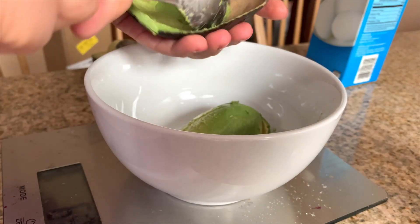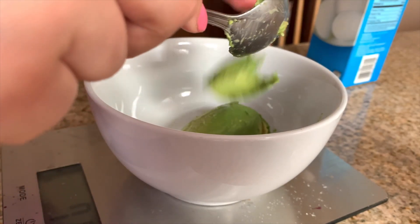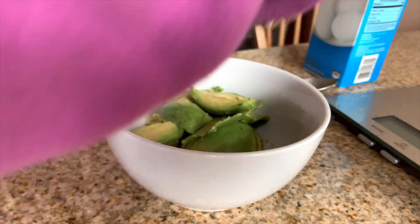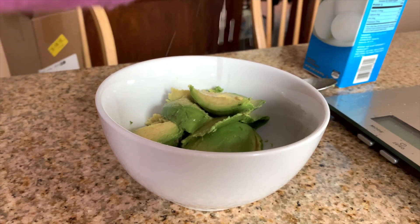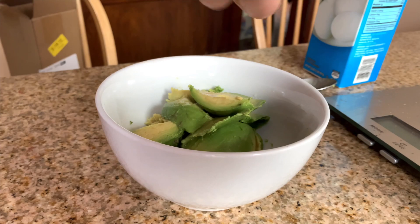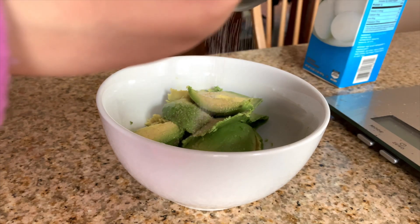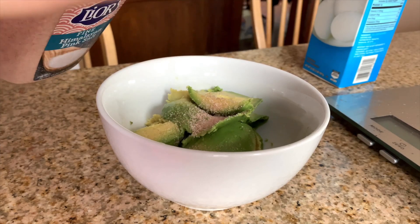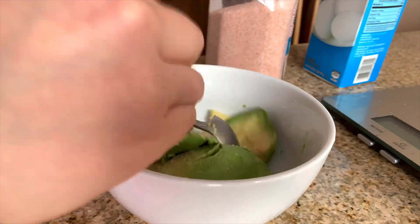Now I'm going to take out a full avocado — on this day I ate the entire avocado. I'm adding some lemon juice, squeezing the lemon, then I add some pink Himalayan salt, and I just mash it up like a regular guac, mashing it up with a spoon and fork.